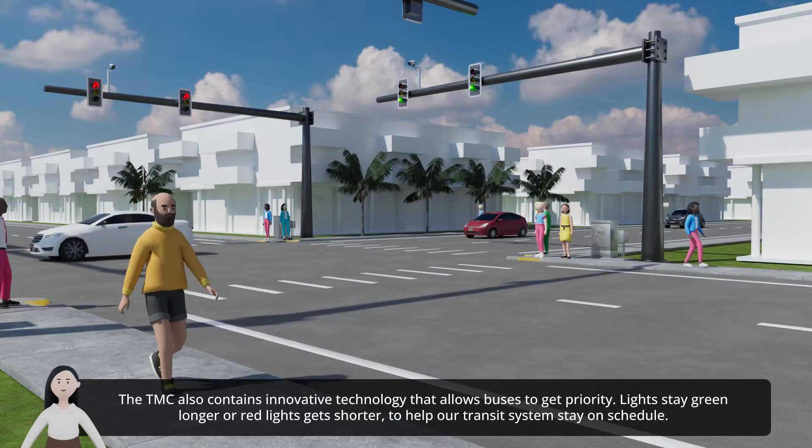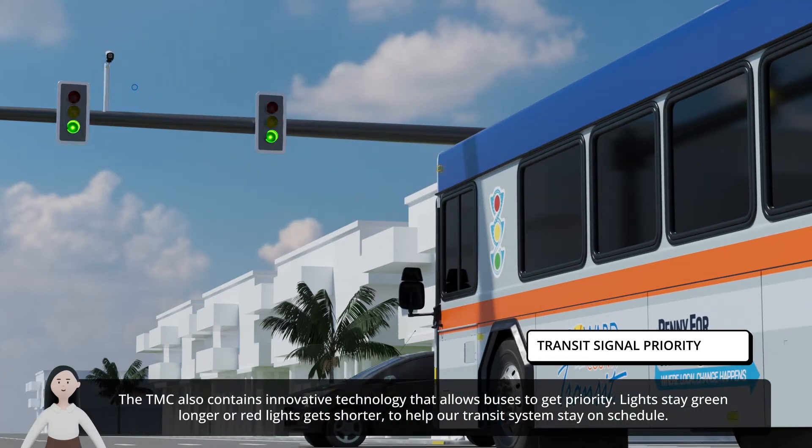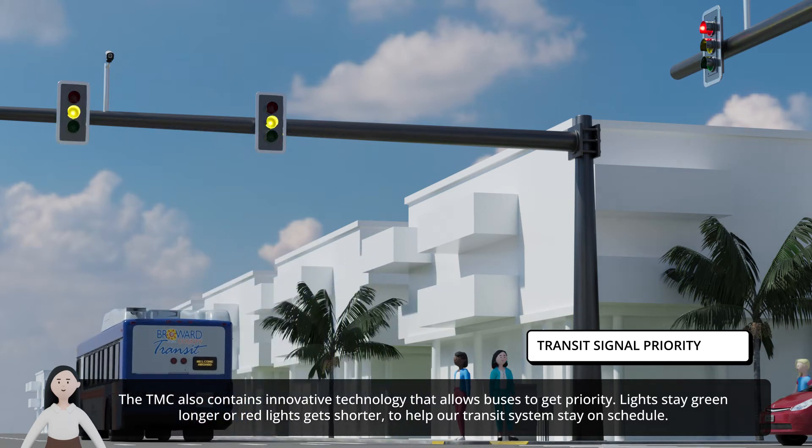The TMC also contains innovative technology that allows buses to get priority — lights stay green longer or red lights get shorter — to help our transit systems stay on schedule.